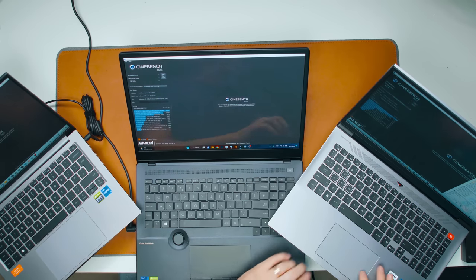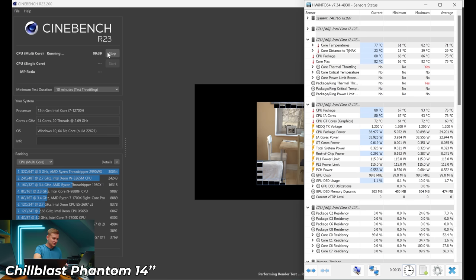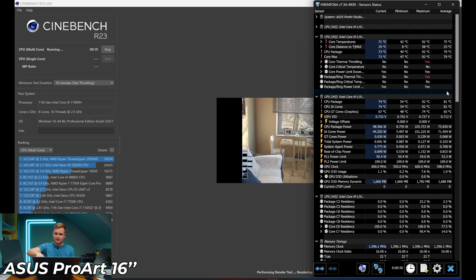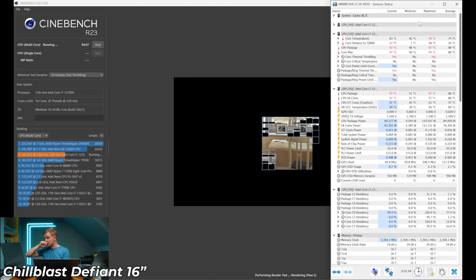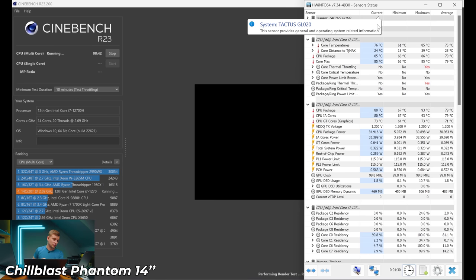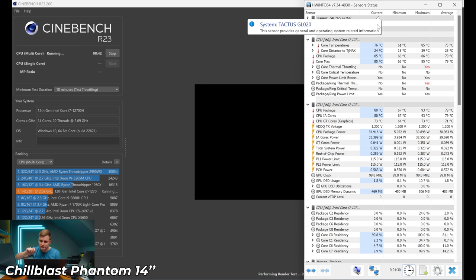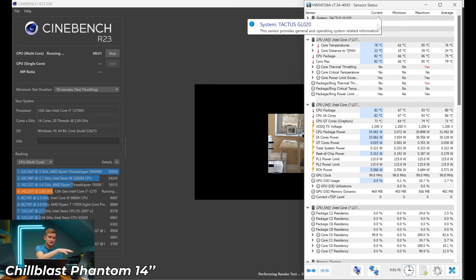All three laptops are on balanced power mode — letting Windows decide, not high performance mode. Running the Cinebench 10-minute throttling test. Thermal throttling is already showing on all of them. Looking at power draw: the ASUS ProArt pulls about 48W, the 14-inch pulls about 34W, and the 16-inch gaming laptop is pulling 92 to 120 watts maximum. The 14-inch has PL1 at 45W and PL2 at 109W; the 16-inch has PL1 at 65W and PL2 at 115W.